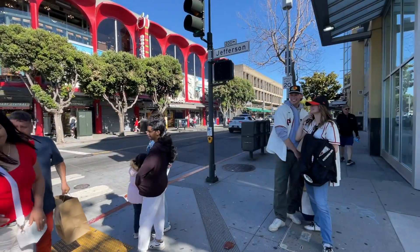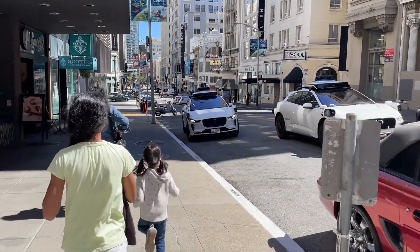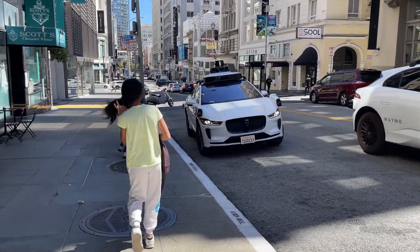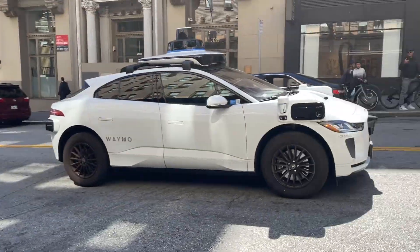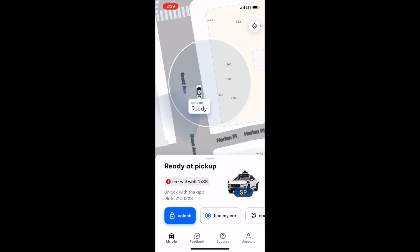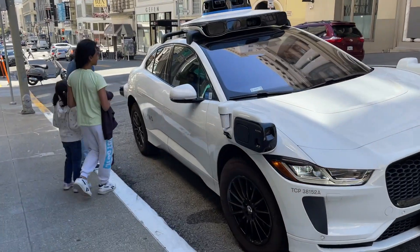The experience was very thrilling. A car was coming — we weren't sure if it was our car or not. We were really excited when our ride arrived, but we weren't quite sure how to unlock it. Waymo offers an app similar to Uber where you can enter your destination, request a ride, and track the car as it approaches. Once it arrives, you can unlock the car using the app.